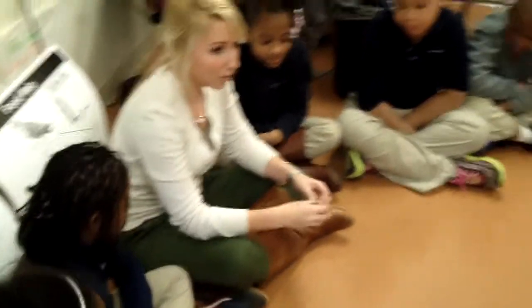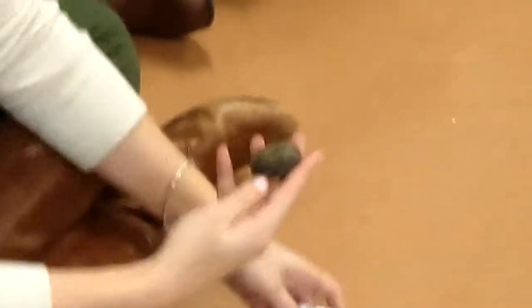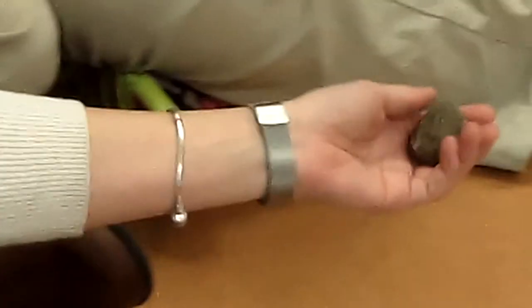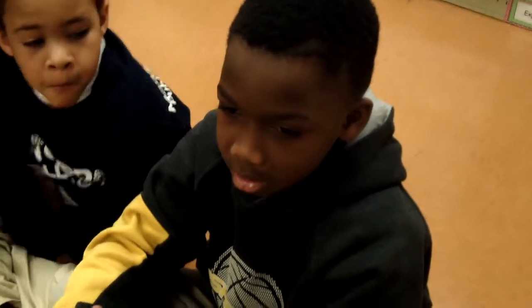Let's see what we have. Let's see if our predictions were correct. So what do we see so far that might be familiar to you? What did we say the owl pellet would be covered in? Bird feathers.